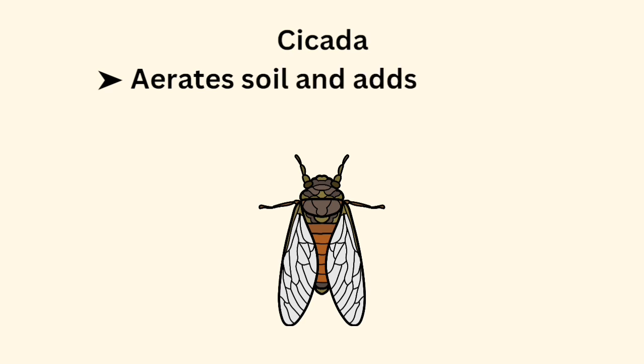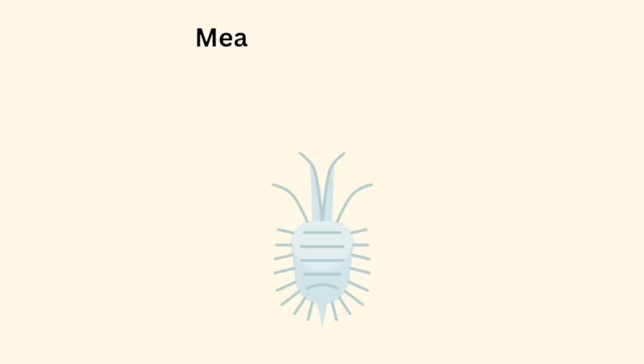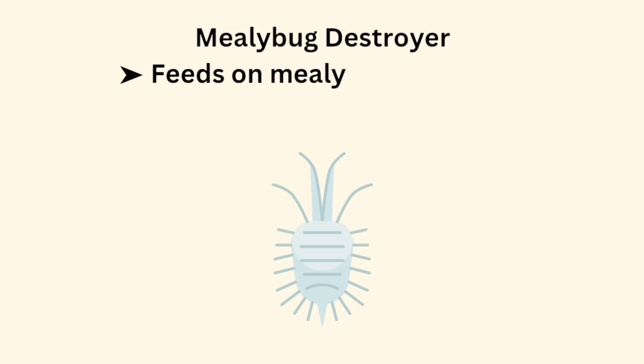Cicada aerates the soil and adds nutrients when they die. Mealybug Destroyer feeds on mealybugs and protects crops.